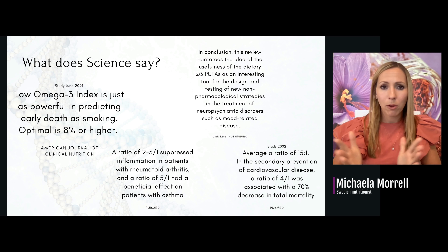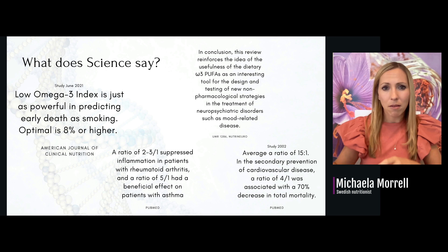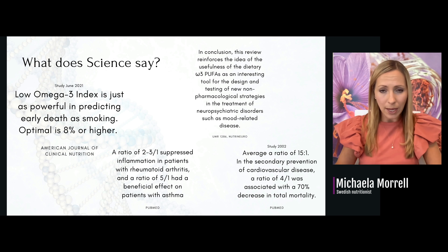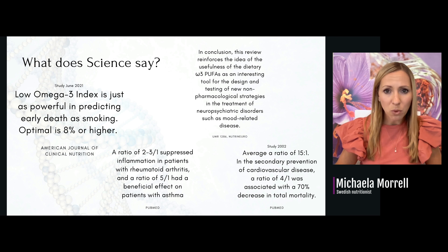There is a lot of science out there — go to PubMed or Google Scholar and type in omega-3 alongside any condition you can think of, for example rheumatoid arthritis. We know that the omega-3 index is just as powerful in predicting early deaths as smoking, so we need to be above 8% in the index. We know omega-3 helps with rheumatoid arthritis, asthma, mood, cardiovascular disease, and also colorectal cancer proliferation.